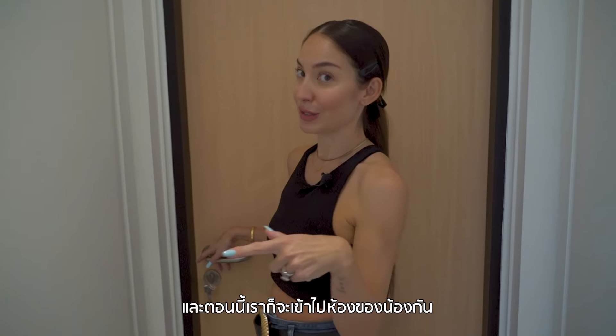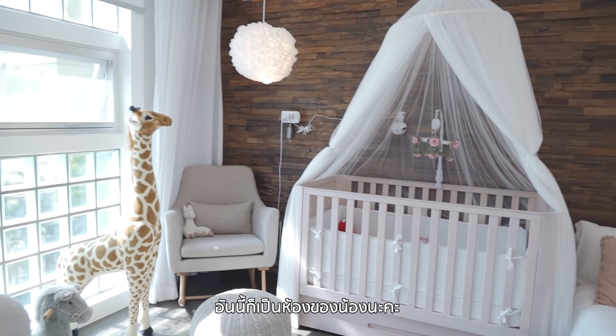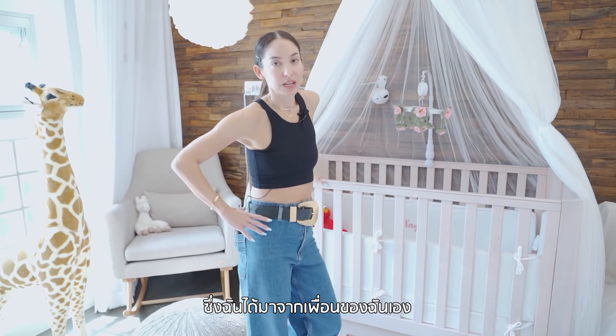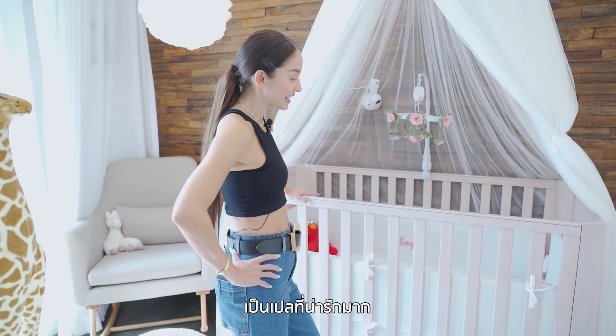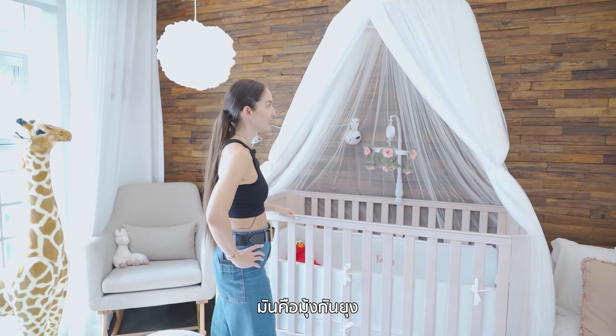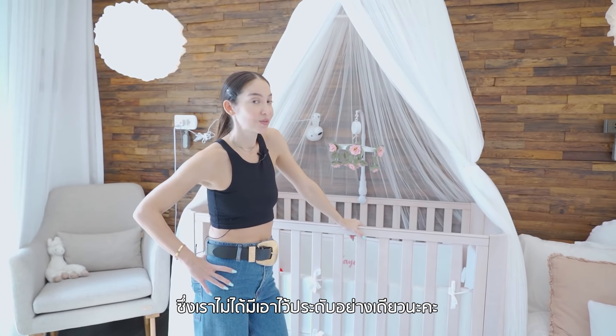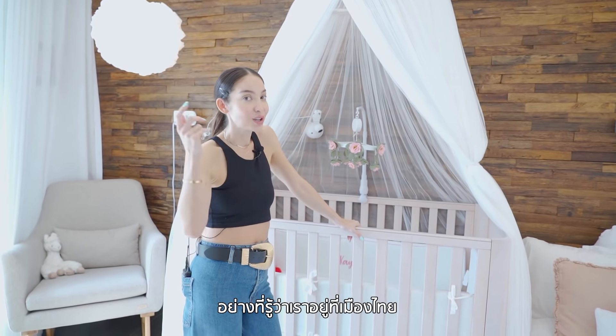Now we're going to go into the nursery. Ta-da! This is Kaya's nursery. We have a crib here which was given to me by my friend Pai Lin — shout out to Pai Lin, because this really helped and it's a lovely crib. This canopy is from Cutie Little Things — it's a mosquito net, which we actually don't only use for decoration, because living in Thailand there are a lot of mosquitoes. We have the baby camera, and I actually had to cut a hole in the mosquito net to fix it in. And here we have an extra bed in case any of us wants to sleep in here with Kaya.